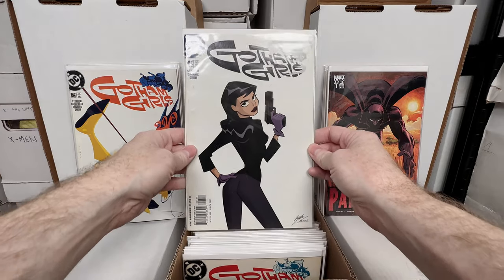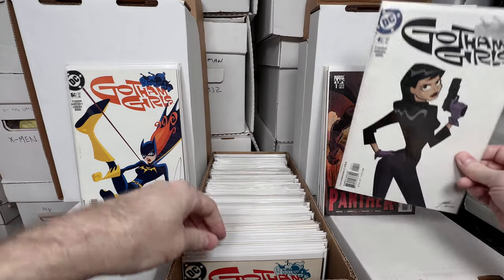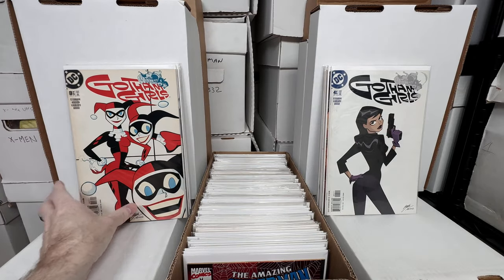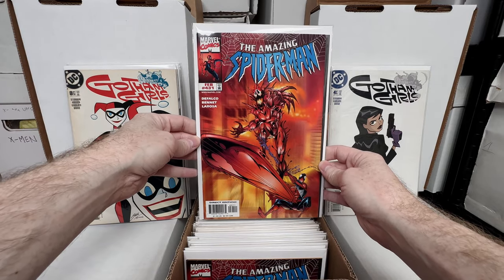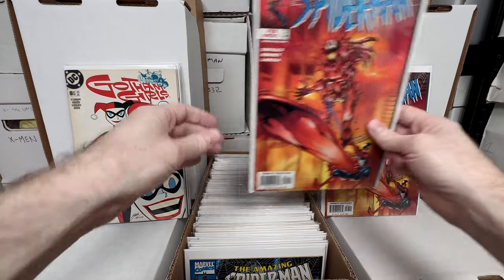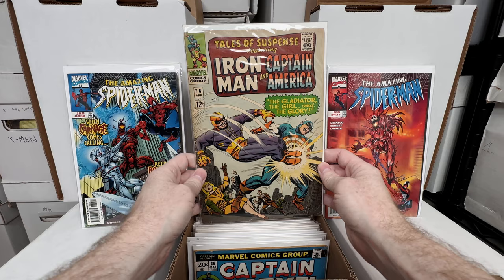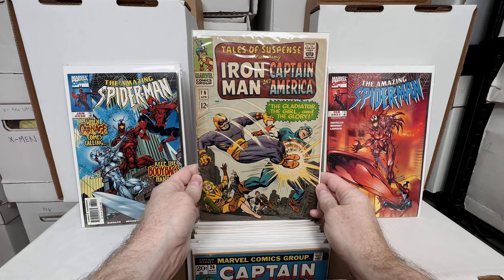The Gotham Girls covers are really fun — I think the Harley Quinn one is actually the most valuable, number four. This copy is a little lower grade because it's yellowed, but I paid a dollar for it. Amazing Spider-Man 431 has a really awesome Carnage cover — absolutely love that one. I also have another copy, number 430, which is like Carnage Eyes Silver Surfer.